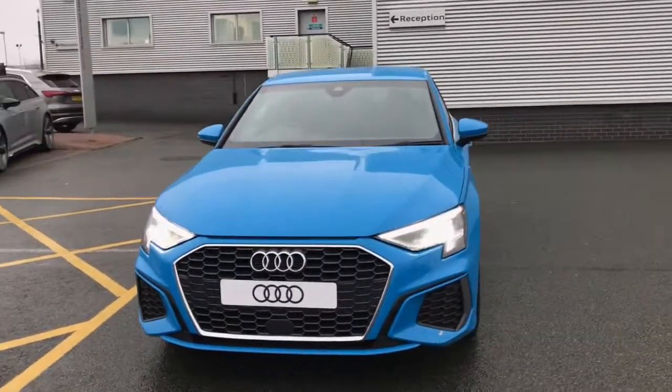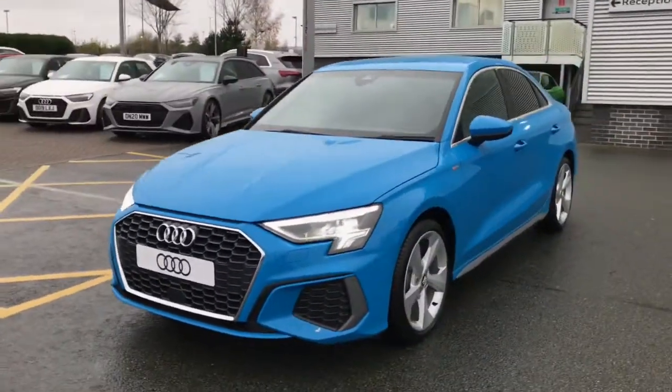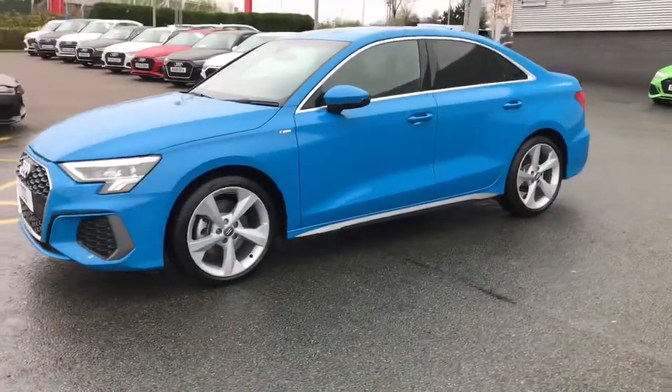Hello and welcome to Stoke Audi. Here we have the brand new Audi A3 saloon. This is the S-Line model, finished in turbo blue.